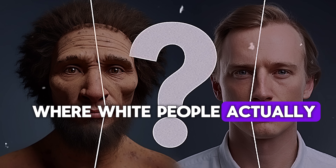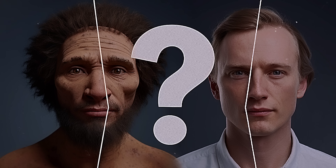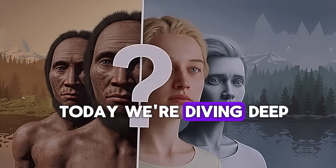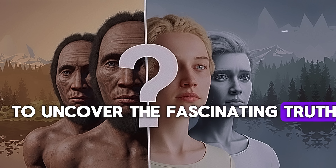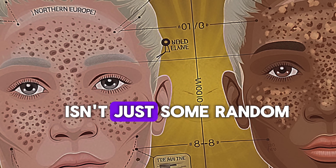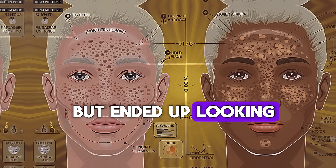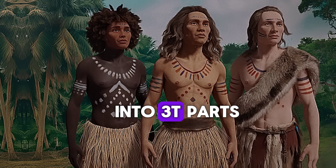Have you ever wondered where white people actually came from? Was there a specific place or moment in time, and why is their skin lighter than others? What caused that change? Well, today we're diving deep into history, genetics, and anthropology to uncover the fascinating truth about the origin of white people. This is about us, about humanity, and how we all started in the same place but ended up looking so different. We're going to break it down into three key parts.